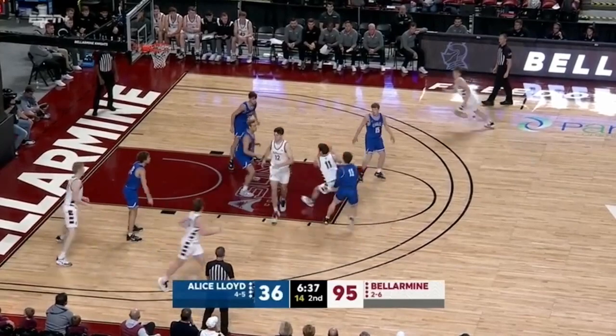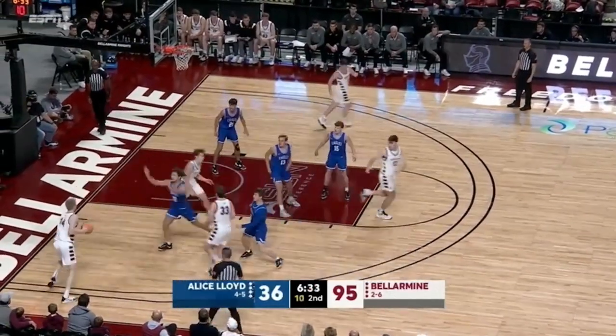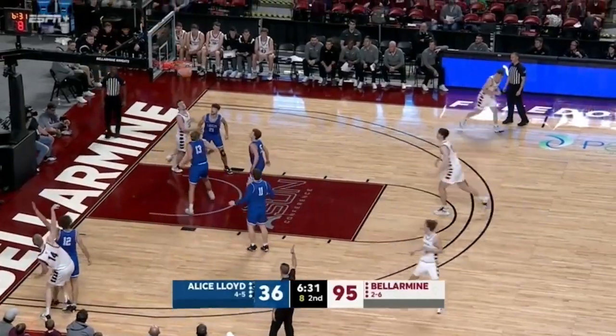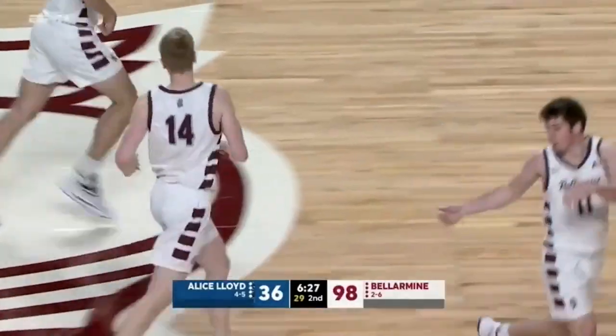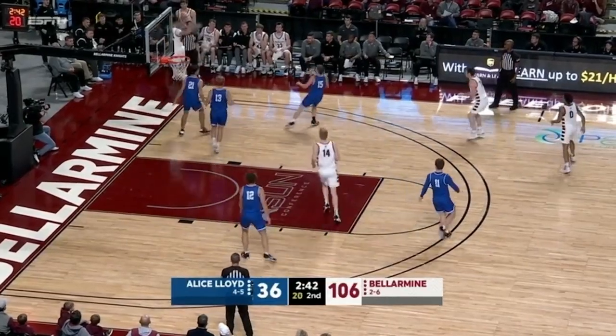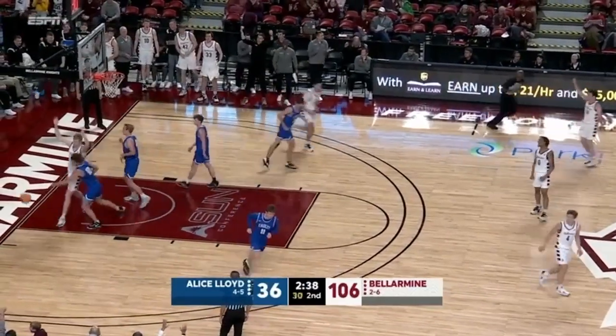Bova's first action with Bellarmine — hadn't played in previous games this year. DeVault from the corner. Yes. 21 threes. Deep to a deep two. Nice box out from Roberts and he saves it. DeVault inside for the jam.